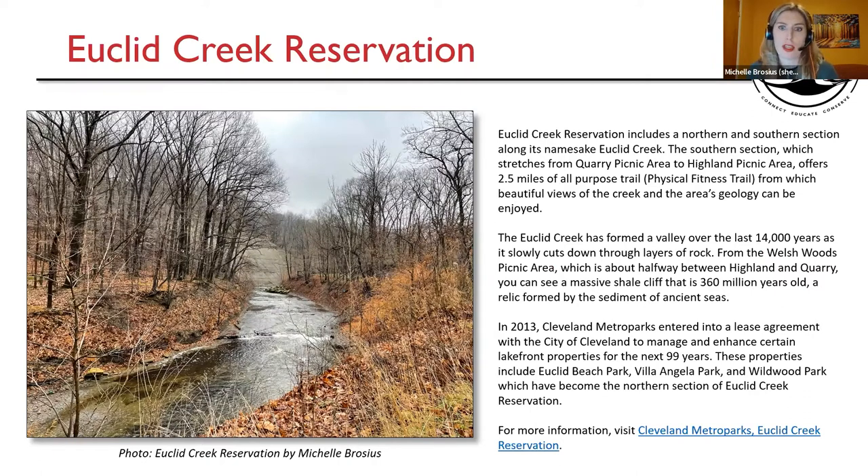Before I get started about Euclid Creek, just a little note about this program for those of you who may not have attended before. Every month I select a location for participants to go and visit individually or with a friend or family member. I ask that those people give to me something of that experience — usually a bird list, a journaling, a photography. I did receive a poem once. I put submitted items into this presentation and share on a call this evening. You don't have to have gone out to the reservation to attend this call. This is just me sharing everyone's experiences, and then we will have discussion at the end.